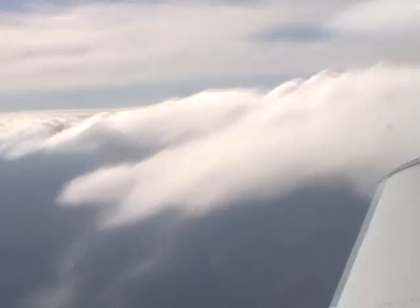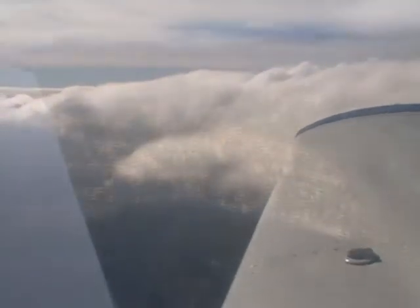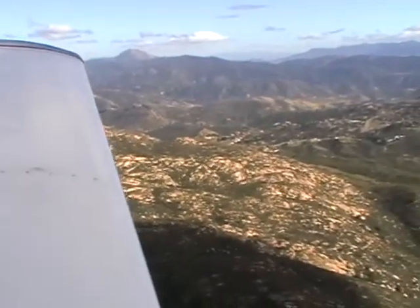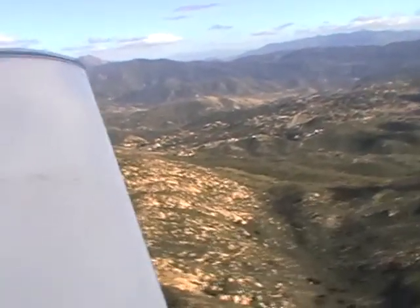Cessna 49T2 Delta, over Soledad 3,500 with Mike, touch good. Cessna 49T2 Delta, Montgomery. Cessna 49T2 Delta, Mike straight in for runway. Thanks very much.